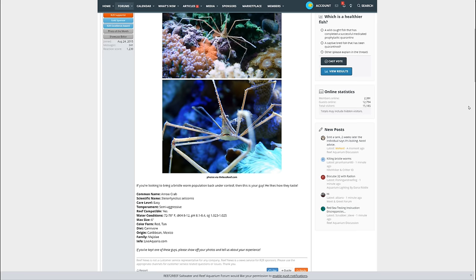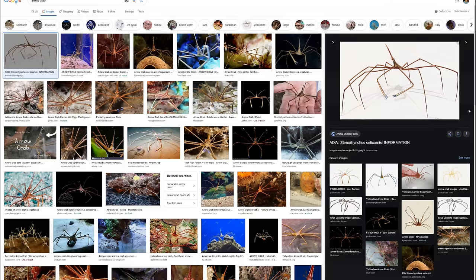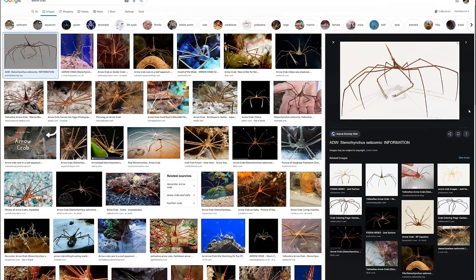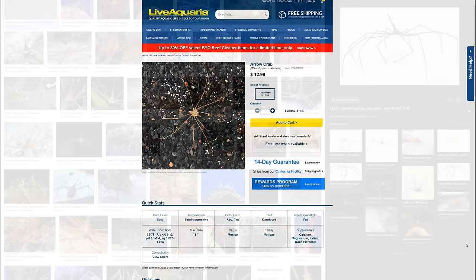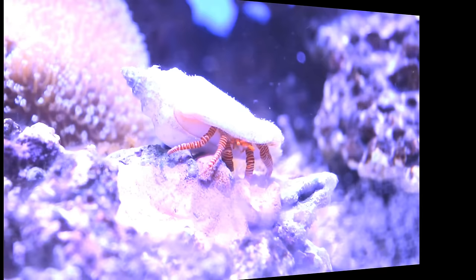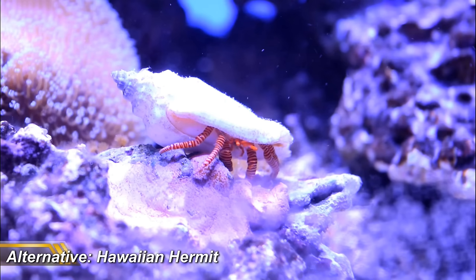First up is the arrow crab. When you start looking in marine shops, the arrow crab stands out as one of the freakiest inverts — they look like something from War of the Worlds, and the thought of having something like that in your tank is seriously cool. They're known to eat bristle worms, which some new reef keepers wrongly think of as a pest rather than free cleanup crew. But a quick Google will tell you they can grow up to six inches across, which is frankly enormous for an aquarium crab, and they're a risk to your other cleanup crew as they may eat shrimp, snails, or even small fish. They've even been known to eat corals like zoas and mushrooms.